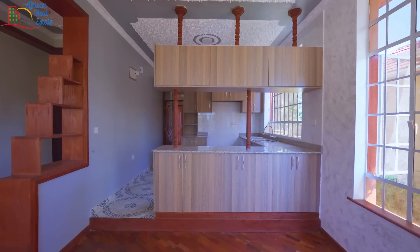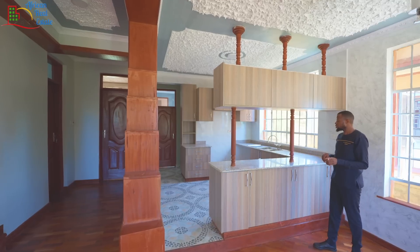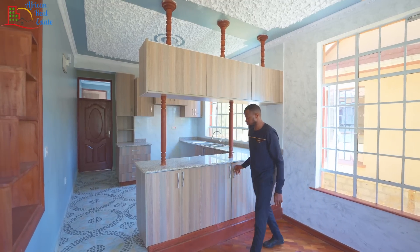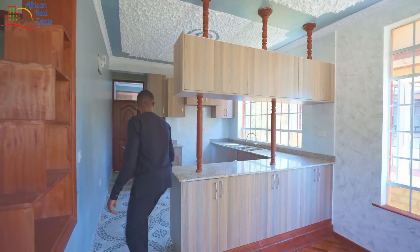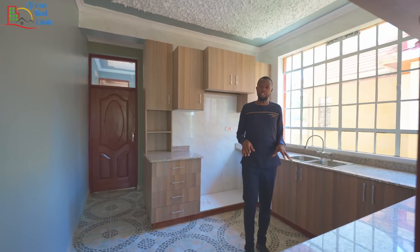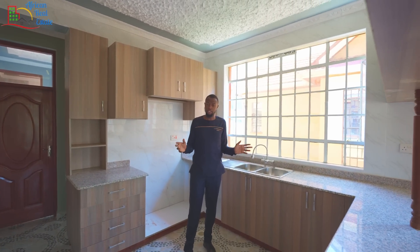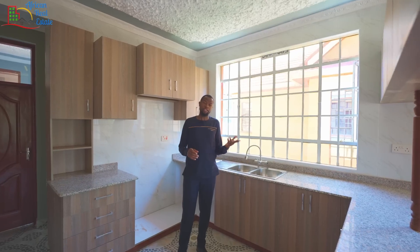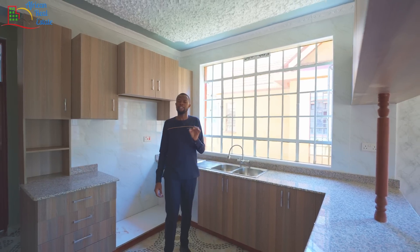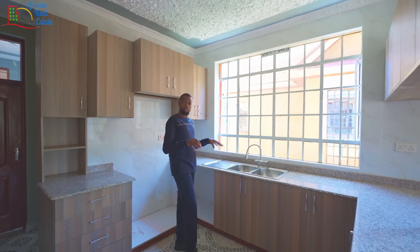Before we get to the kitchen, I like this separation that separates the dining area from the kitchen. One good trick the developer did is create a cabinet that can be opened from both sides for easy access. As much as the kitchen is not the biggest, the developer is giving very good value especially here in Ngong where we have a very clean environment.